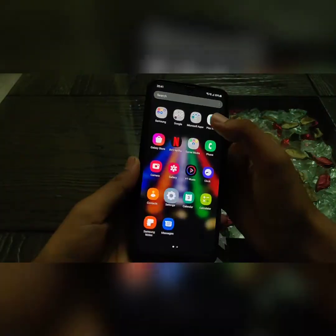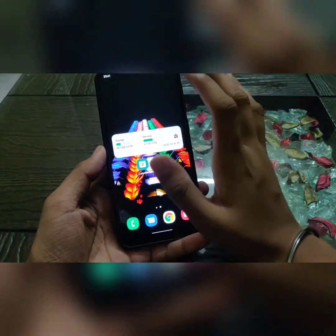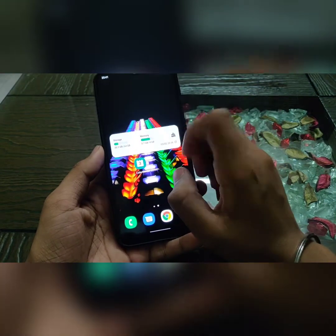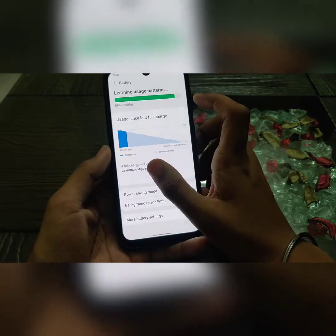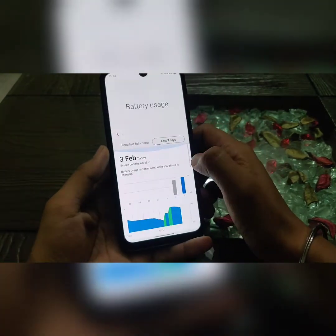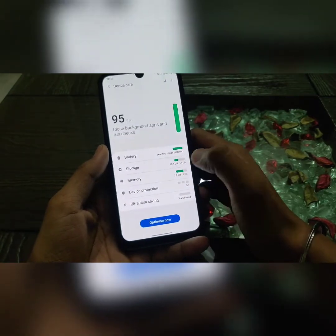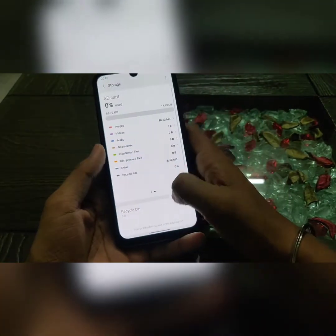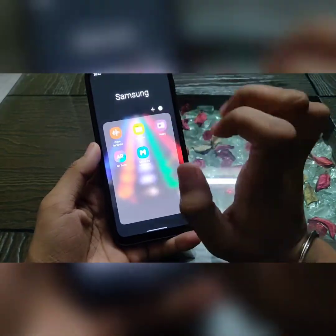The settings layout has changed and the device care widget has changed a lot. Inside the battery settings the layout is different, and in the storage option you can also see the new layout.